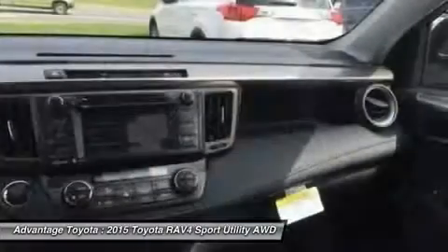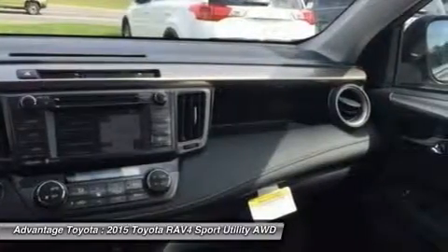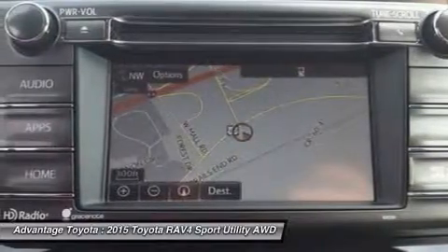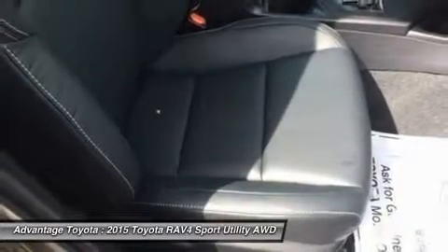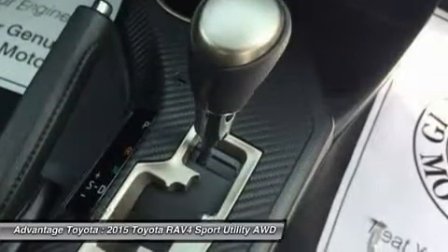With 73.4 cubic feet of cargo capacity. Optional features now include blind spot monitoring with rear cross-traffic alert, which provides audible and visual cues when the RAV4 detects oncoming traffic. The available smart key fob allows you to lock and unlock the doors and liftgate with one touch and start the vehicle with a push of a button.